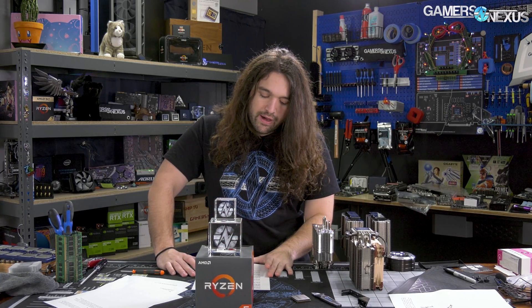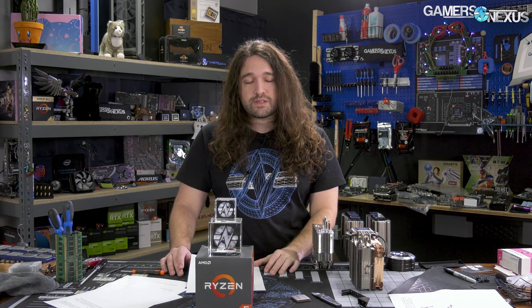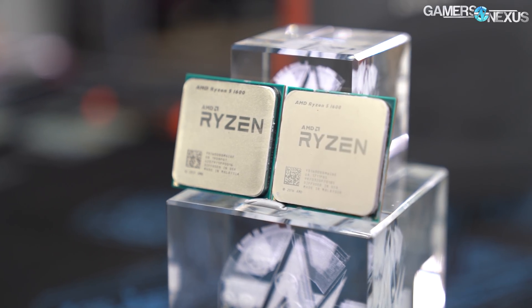We reached out to AMD and did get confirmation that it is a 12nm part. We also decided to buy one and test it. The 1600AF at about $85 is really pretty cheap, especially once you consider that it's more or less a 2600, which has been $100–$115 somewhere in that range the last year or so, and that was also a good deal at those prices.